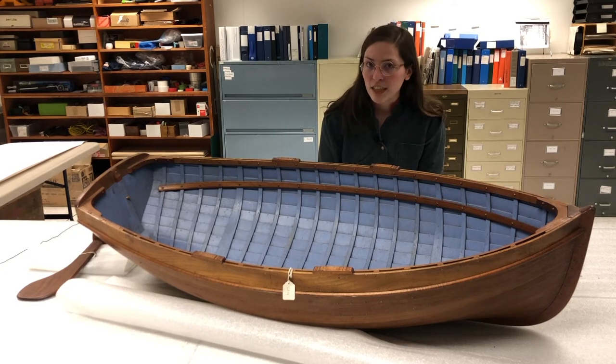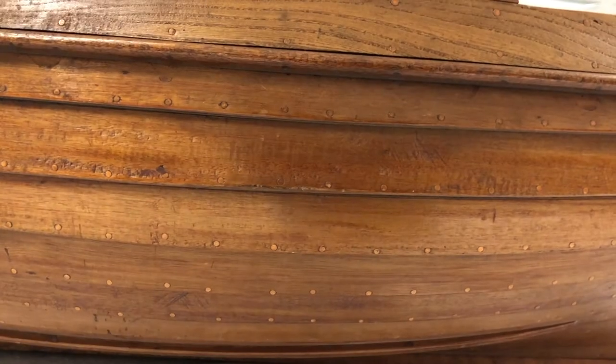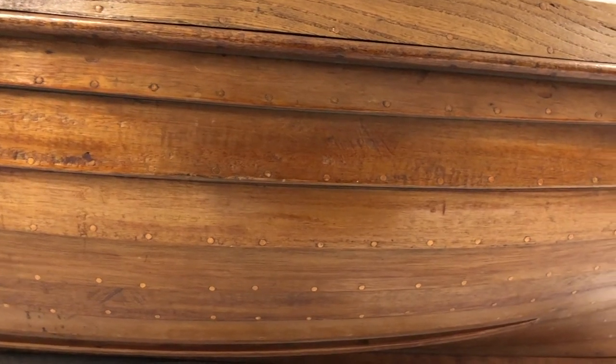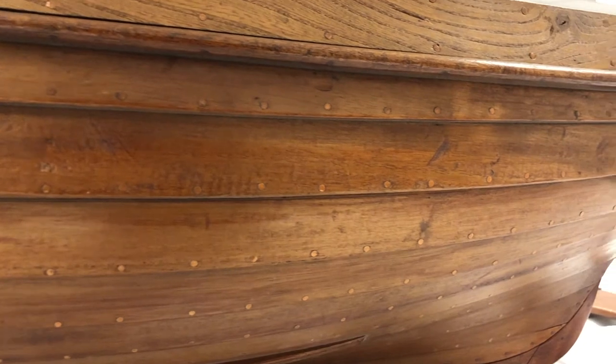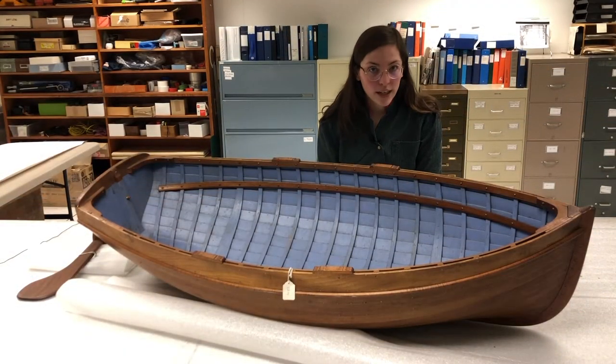This particular skiff also has something special about it — it's clinker-built. Notice the sides: the edges of the planks of wood that make up its hull overlap. This method is also called lap strake, and it means that boats like this are very strong.